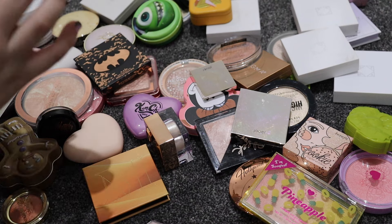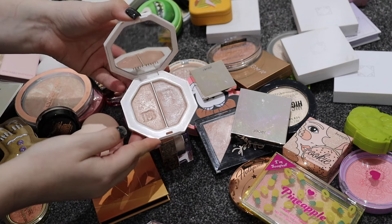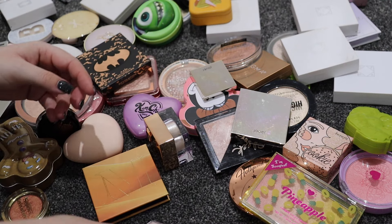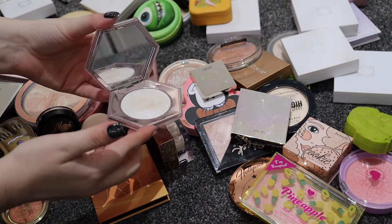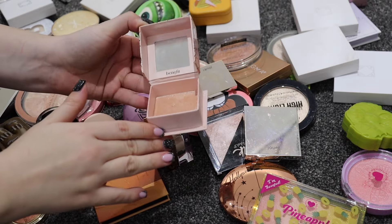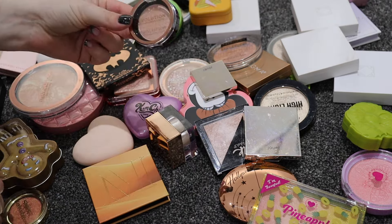I have two Fenty highlighters: the duo Lightning Dust and Fire Crystal - I don't reach for these a lot and need to play with them more. Then there's How Many Carrots which is the really glittery one - that's definitely for special occasions. Benefit Cookie is not going anywhere - it's still one of my absolute holy grail highlighters and it is phenomenal.